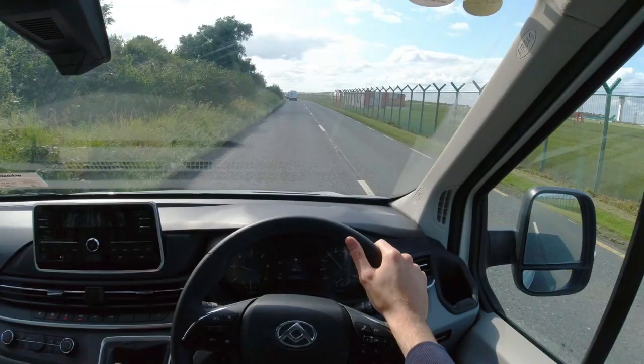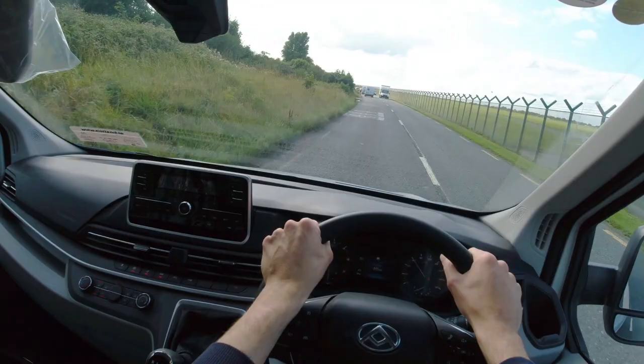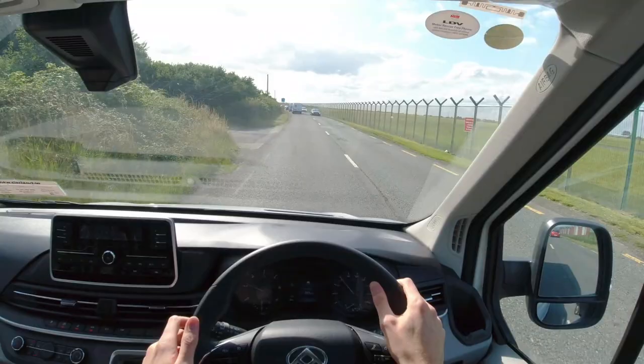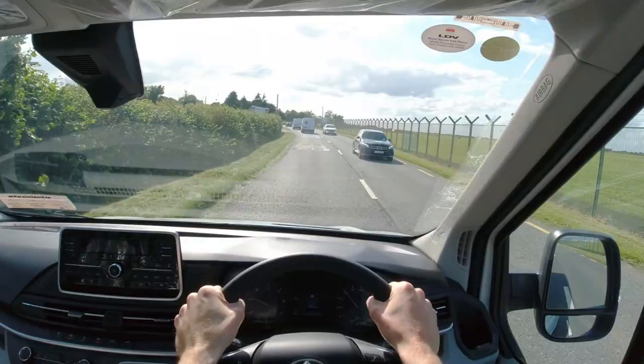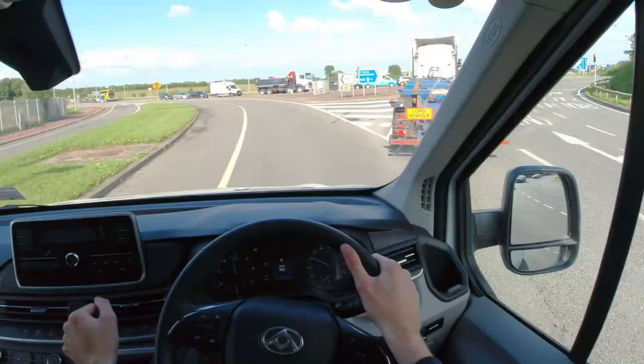This version is the entry-level model so from an interior point of view you are missing out on the upgraded radio system, but it still has Bluetooth, cruise control and parking sensors as standard. Another feature worth mentioning is the manual DPF regen button. What this aims to do is prevent the DPF from clogging up, a common problem for van drivers especially those doing primarily shorter journeys like couriers.